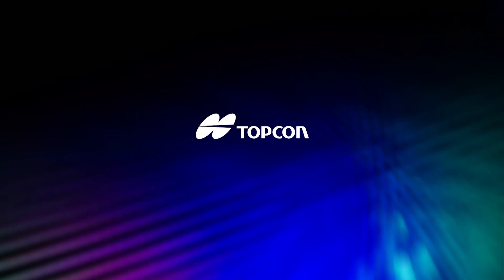Topcon — bringing you true value by true measurement.